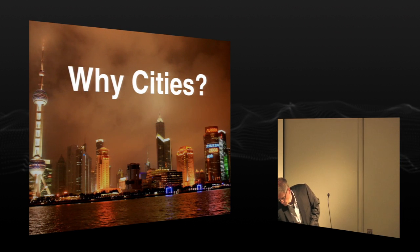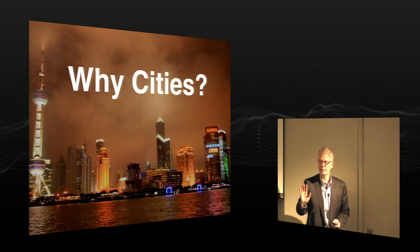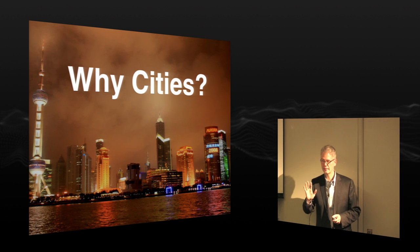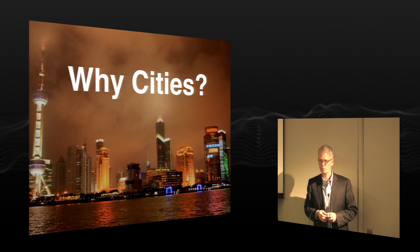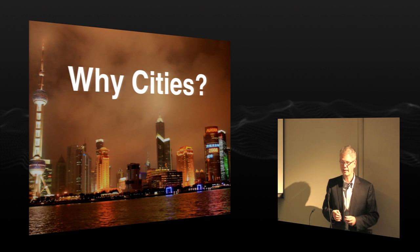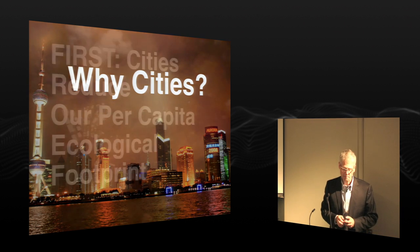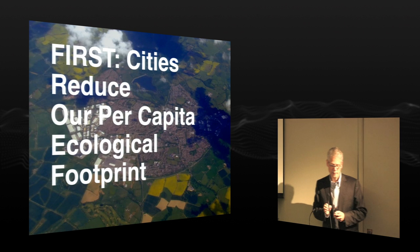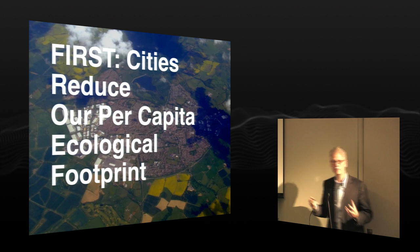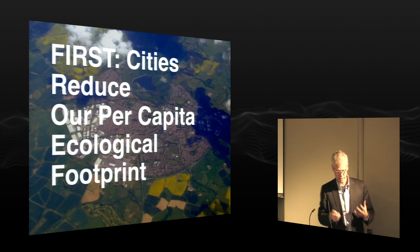Why cities? First of all, cities reduce our per capita ecological footprint. A lot of people misunderstand cities as being the cause of environmental degradation. But interestingly, a biologist named Max Kleiber at the turn of the last century discovered that the metabolism of animals was related to their mass — very small animals like mice had a very high metabolic rate, and very large animals like elephants had a very low metabolic rate. The relationship between the two was an inverse exponential curve.